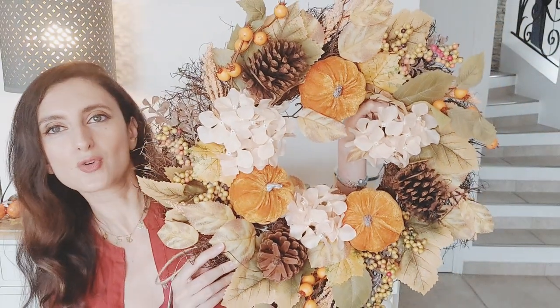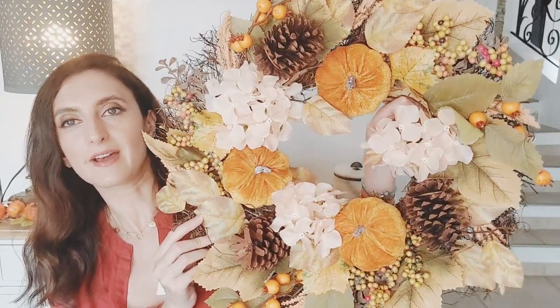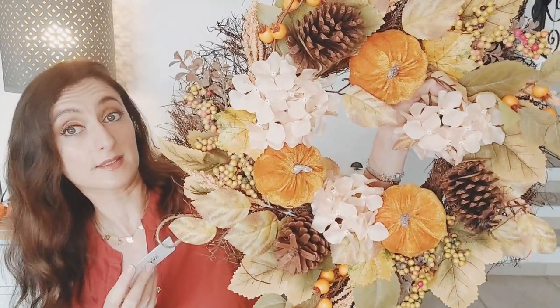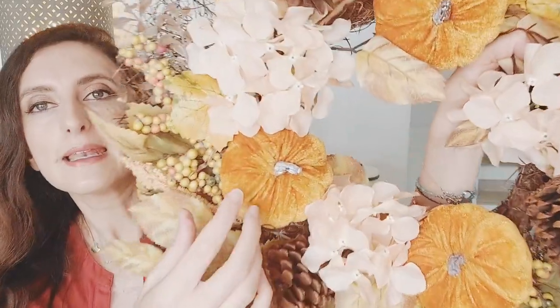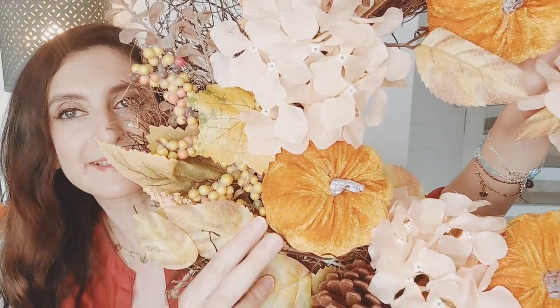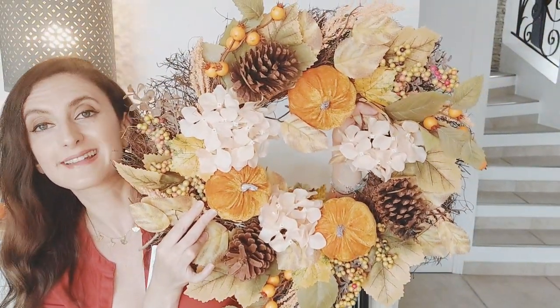On poursuit avec les couronnes — ce que je vais vous montrer maintenant est une couronne beaucoup plus grosse, une nouveauté chez Primark. Celle-ci est vraiment très très grande par rapport à la précédente — je pense qu'on est au moins sur les 40-45 cm de diamètre — et je l'ai achetée seulement 16 euros à Primark. Par contre, elle va être à l'intérieur puisqu'elle est beaucoup plus conséquente, et surtout les petites citrouilles en tissu velours ne résisteraient pas bien à l'extérieur. Je la trouve très très belle.